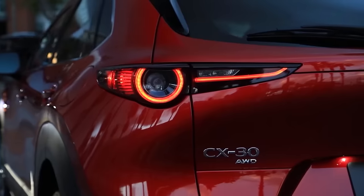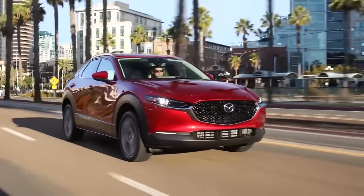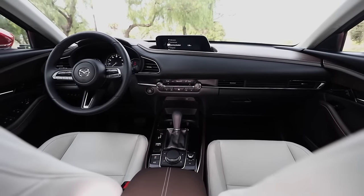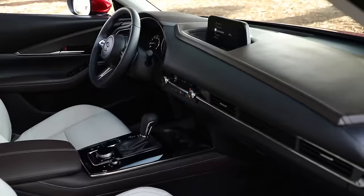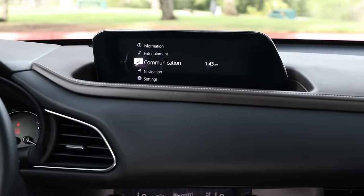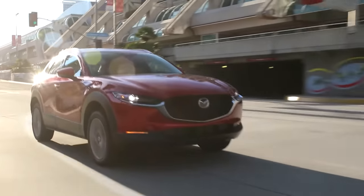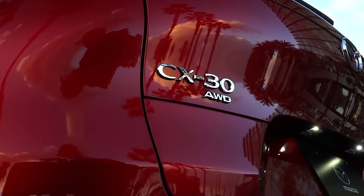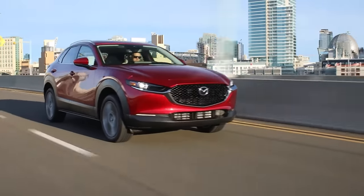Moving on to the next crossover on the list which is the Mazda CX-30. Much like the Crosstrek, the CX-30 is an excellent choice for someone who wants a crossover SUV that's on the smaller size and doesn't prioritize having a lot of interior space. Mazda has developed a reputation for making some of the most reliable and well-built vehicles on the market. Compared to the Crosstrek, this is a much more stylish SUV with a more upscale interior that feels a little bit more on the luxury side. It's also a great driving SUV with excellent handling and strong power from either a 2.5 liter 4-cylinder engine or a 2.5 turbo that produces up to 250 horsepower. You also get standard all-wheel drive and a conventional six-speed automatic transmission as opposed to a CVT, which is something that a lot of buyers prefer.